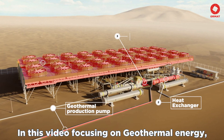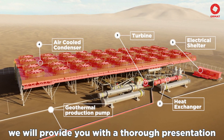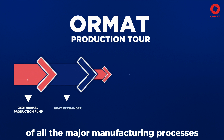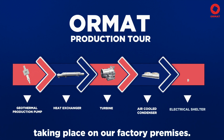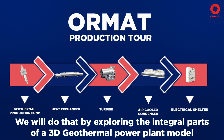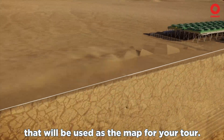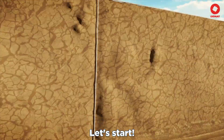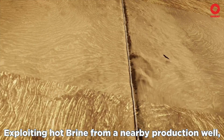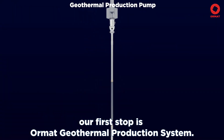In this video focusing on geothermal energy, we will provide you with a thorough presentation of all the major manufacturing processes taking place on our factory premises. We will do so by exploring the integral parts of a 3D geothermal power plant model that will be used as the map for your tour. Let's start! Exploiting hot brine from a nearby production well, our first stop is ORMAT's geothermal production system.